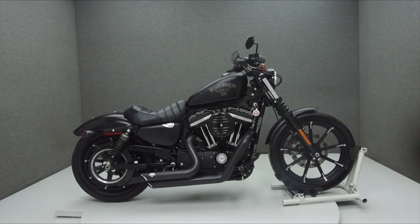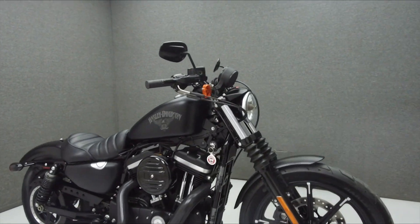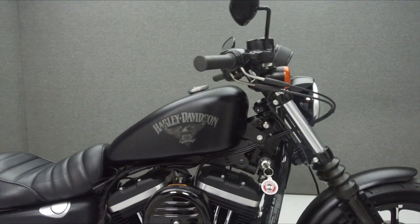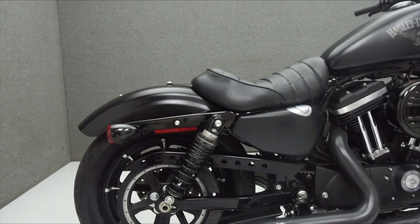Hey everyone, this is Keegan from National Power Sports. Today, we're going to take a look at this 2016 Harley-Davidson Sportster 883 Iron with 2,839 miles.